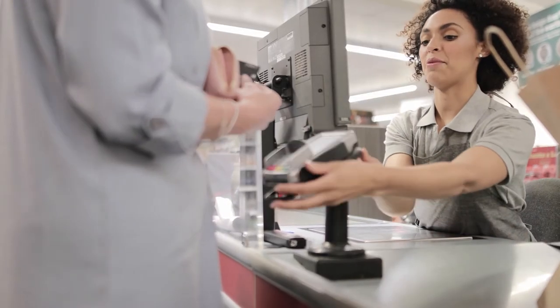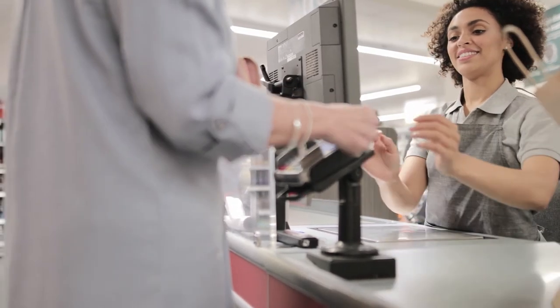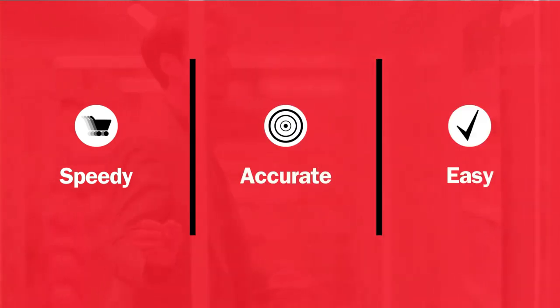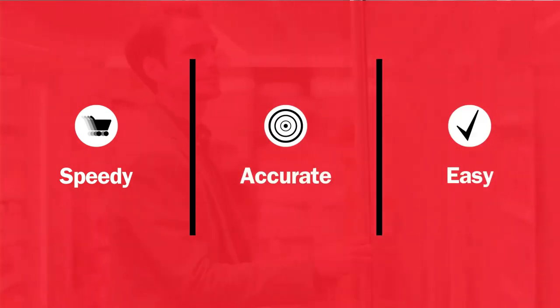By leveraging best-in-class technology to increase customer satisfaction and profit margins. Ramp up speed and accuracy. Boost seasonal sales. Click and collect with ease.